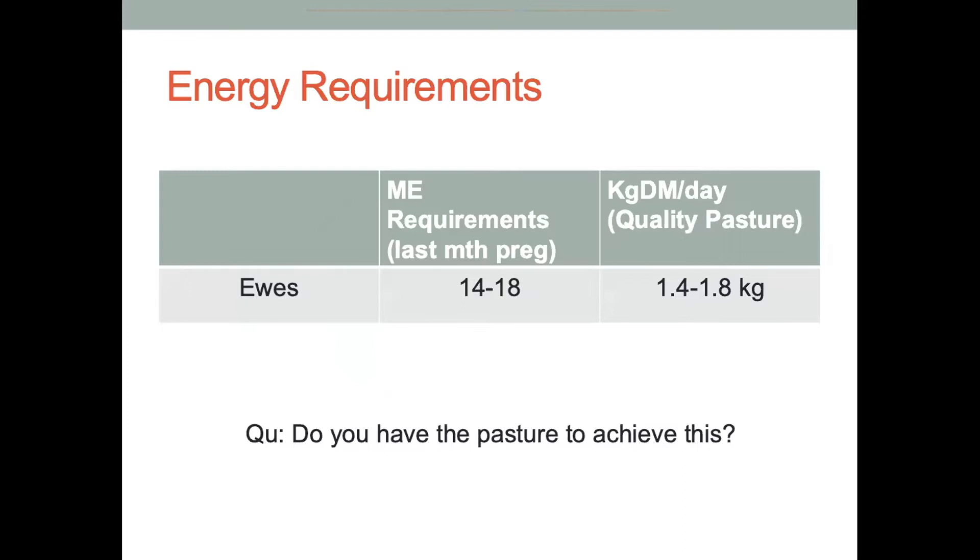In the last month of pregnancy, depending on whether they're single or twin-bearing, ewes need anywhere from 14 to 18 megajoules of energy. If we equate this to good quality pasture — not summer pasture, but winter and spring pasture — they need up to 1.4 to 1.8 kilograms of pasture. You need to ask yourself whether you have the pasture amount and quality to achieve this. If you don't, you need to think about supplementing these sheep, because supplementation of feed is the only way to prevent or solve the problem. If you haven't got enough pasture, you need to supplement the ewes through grain, hay, or silage — all adding up to the required megajoules of energy.